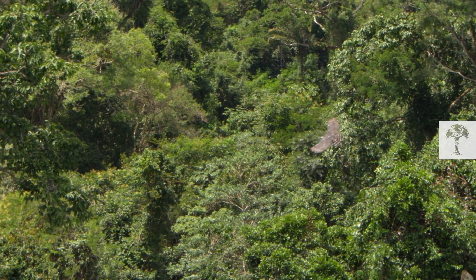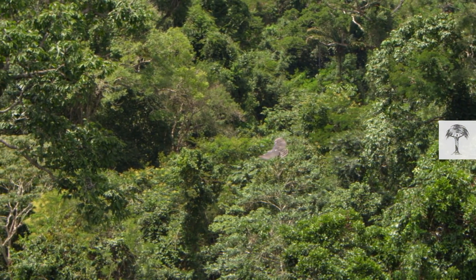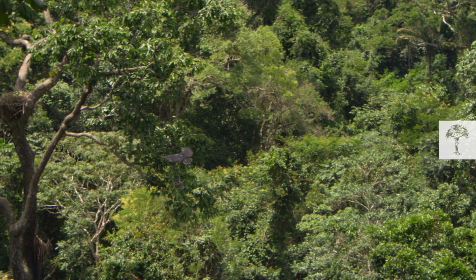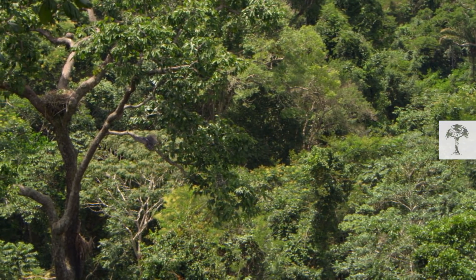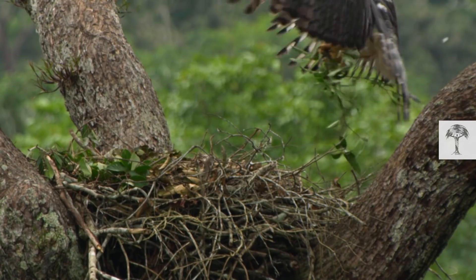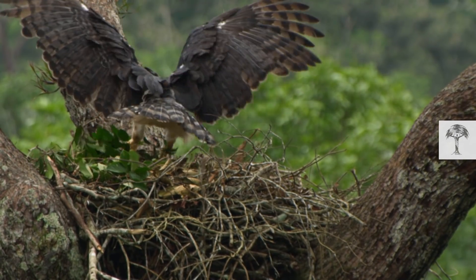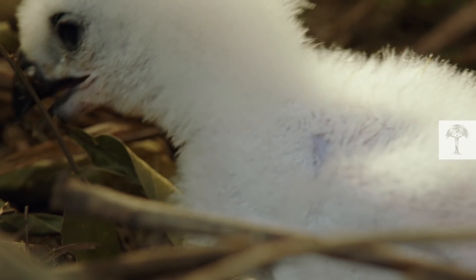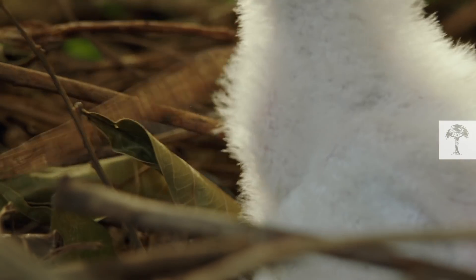The harpy eagle is a true connoisseur of fine branches and only collects special ones from the canopy. These branches are said to perform two amazing actions for the harpy eagle's nest. The first is that the branches actually repel insects that could harm the eagles and their young, by using simple leaf chemistry.